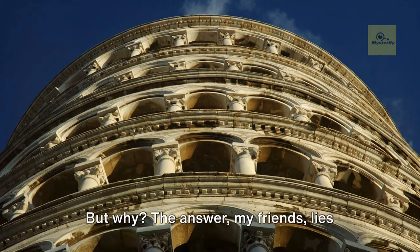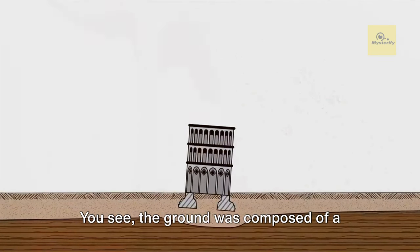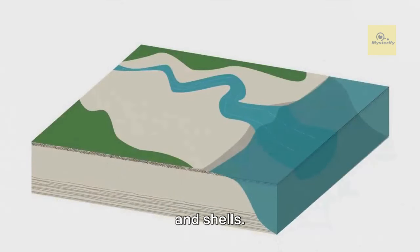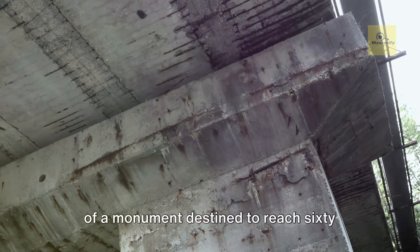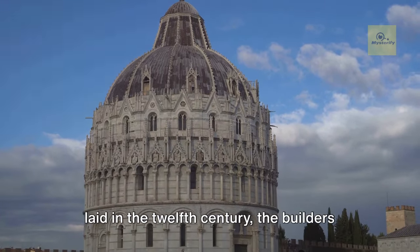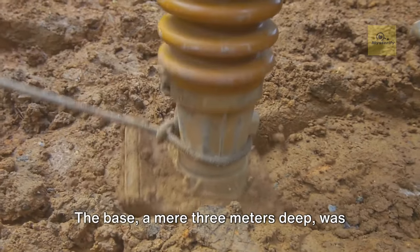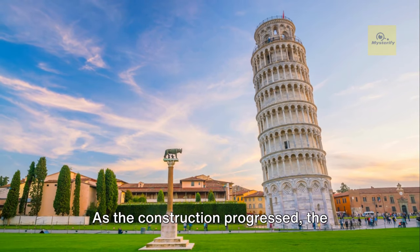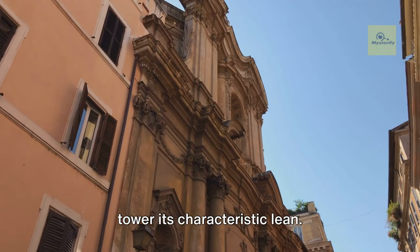Why did it lean? The answer lies deep beneath the surface, in the very soil upon which the Tower of Pisa was built. The ground was composed of a soft, unstable mixture of clay, fine sand, and shells. This composition was far from ideal for supporting the weight of a monument destined to reach 60 meters in height. When the foundation was laid in the 12th century, the builders didn't anticipate the trouble ahead. The base, a mere three meters deep, was woefully inadequate for the task. As construction progressed, the southern side of the tower began to sink into the soft, yielding soil, giving the tower its characteristic lean.